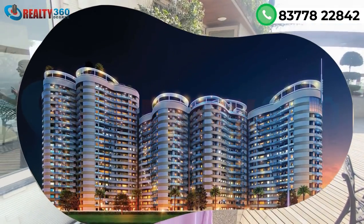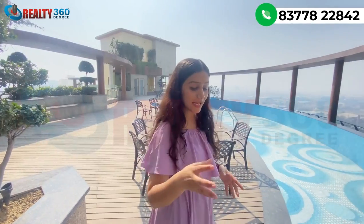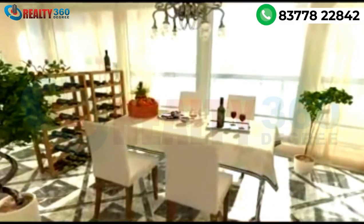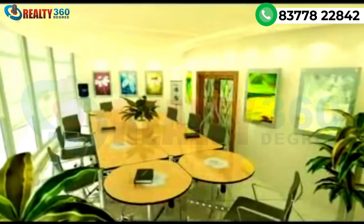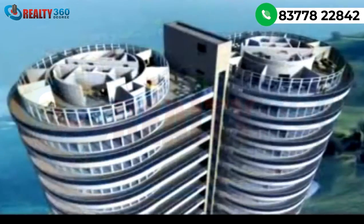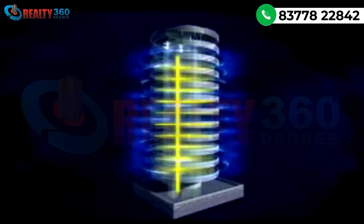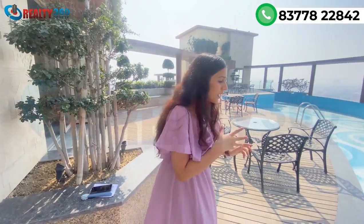There are many towers here, all built in aerodynamic structures with proper ventilation. Cross ventilation is very easy. In your apartment, you will always have a natural airflow, proper sunlight, and open apartments on four sides. You will not feel suffocated here — you will have a properly ventilated apartment.